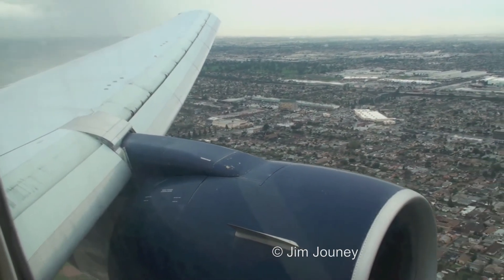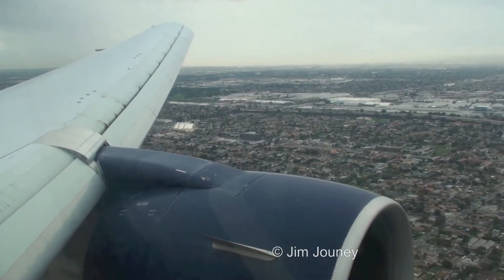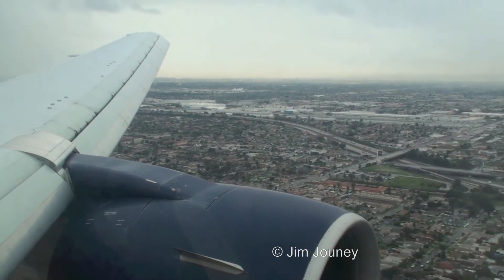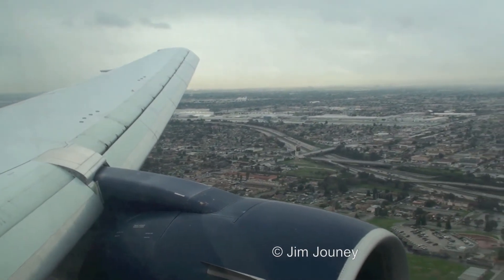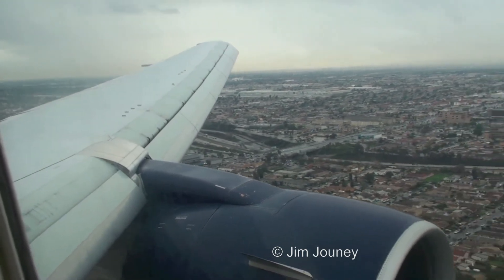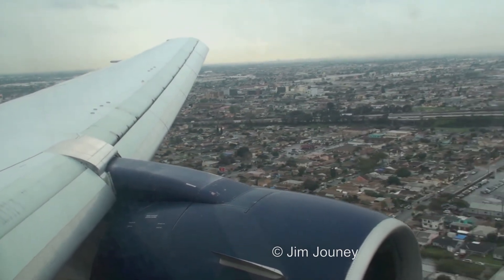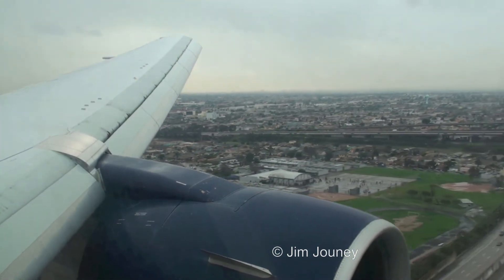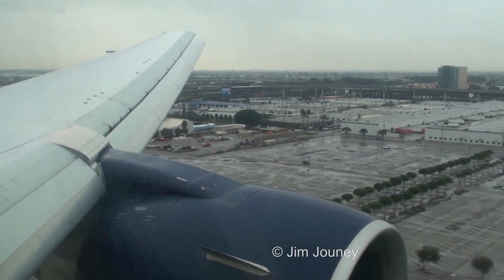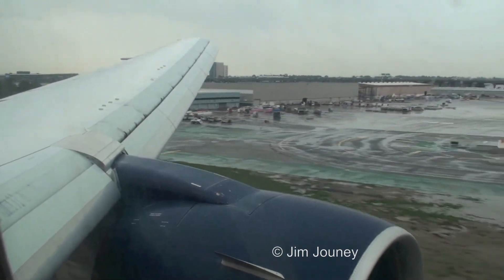Wow! It's going to be a bit better than that. We're going to go.